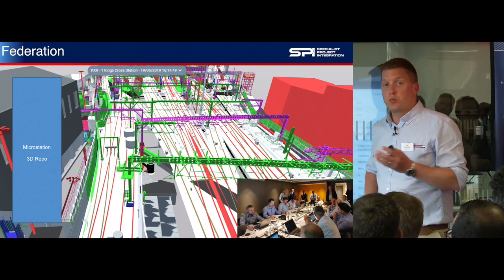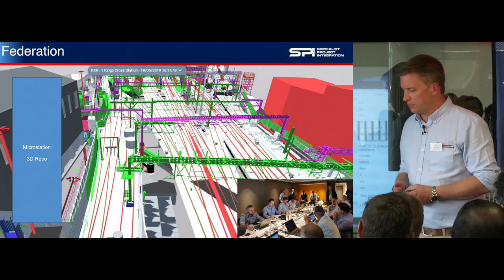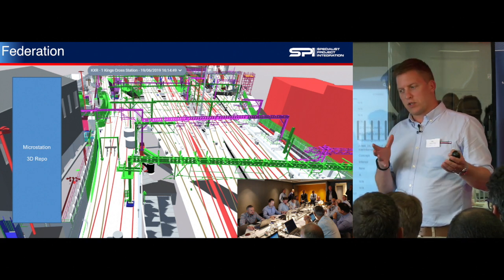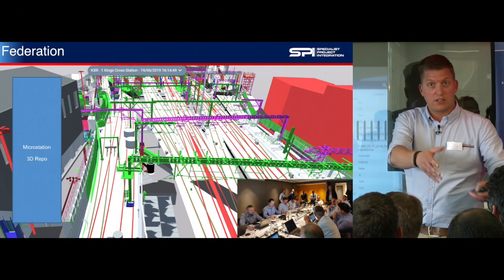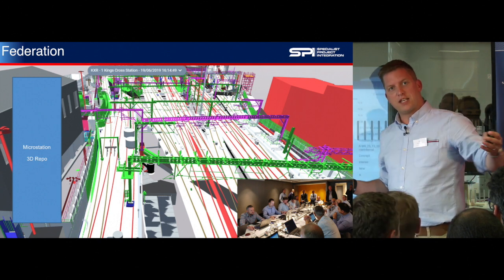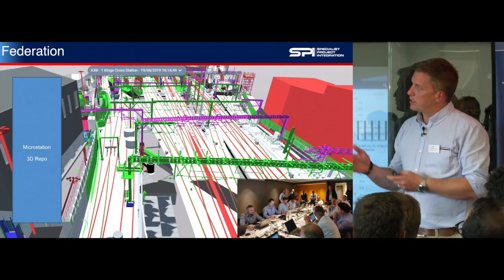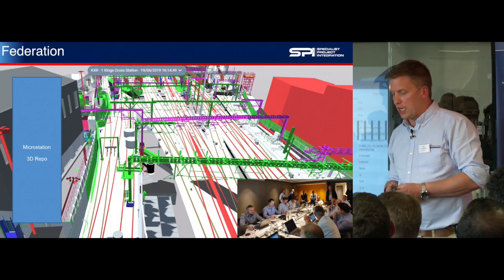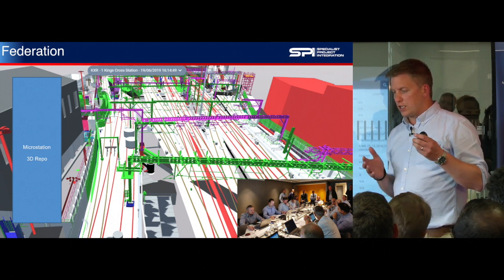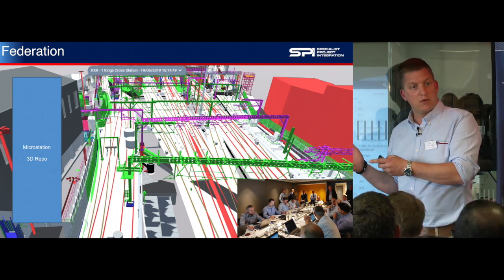On the federation side of things, there are two parts to our federation. The native CAD files are referenced together into a master federated model, and that single coordinated model is referenced back into the designers' designs as a backdrop for them to design on top of. It's not a one-way street — it's the aggregation of data to be reused to inform the development of more data. The second part is we're actually using 3D Repo in the design coordination and engineering meetings, where engineers and designers sign off certificates based on what we see in the 3D Repo space.